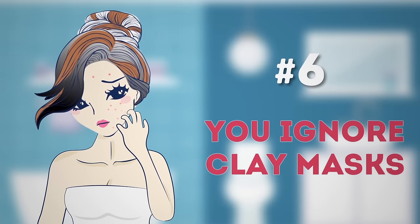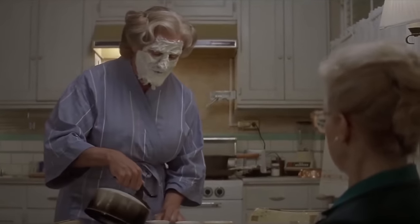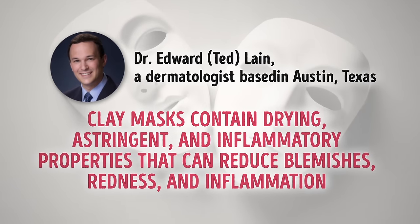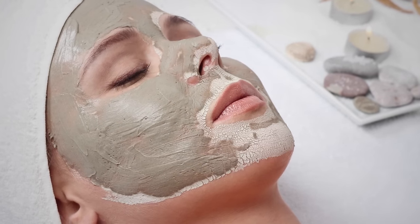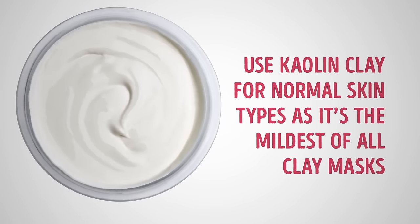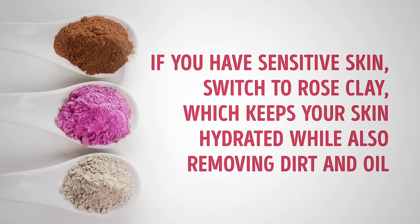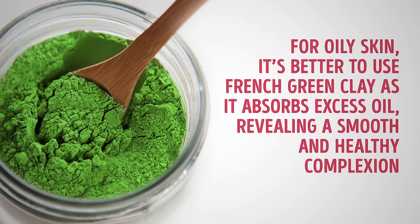Number six: you ignore clay masks. This is one of the most underrated skincare treatments. Dr. Edward Ted Blaine, a dermatologist based in Austin, Texas, declares that clay masks contain drying, astringent, and anti-inflammatory properties that can reduce blemishes, redness, and inflammation. They tighten your skin, minimize acne, refine pores, remove impurities, and reduce eye bags and puffiness. Use kaolin clay for normal skin, rose clay for sensitive skin to stay hydrated while removing dirt and oil, and French green clay for oily skin to absorb excess oil and reveal a smooth complexion.